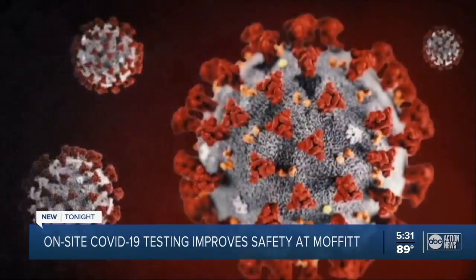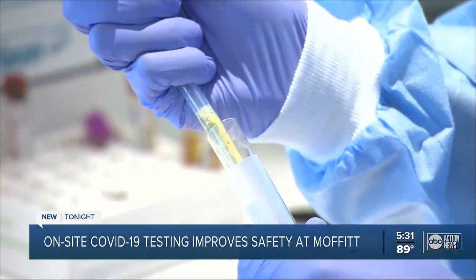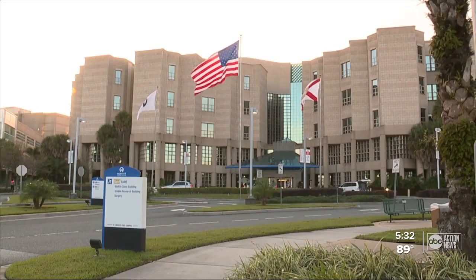As if cancer isn't bad enough on your immune system, try having COVID-19 at the same time. So if a patient was coming in for a breast cancer surgery or a lung cancer surgery and they were on the ventilator, they had the potential to have much worse mortality rates — they actually reported mortality of as much as 25%. In order to keep their patients alive, the Moffitt Cancer Center has developed its own rapid COVID test.